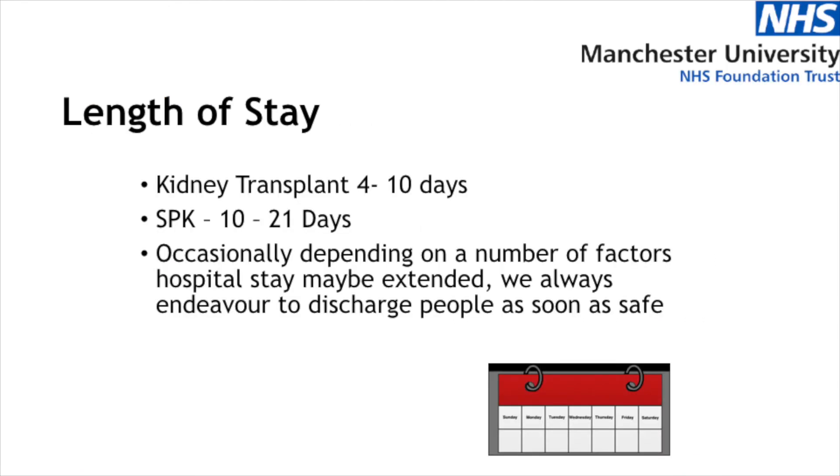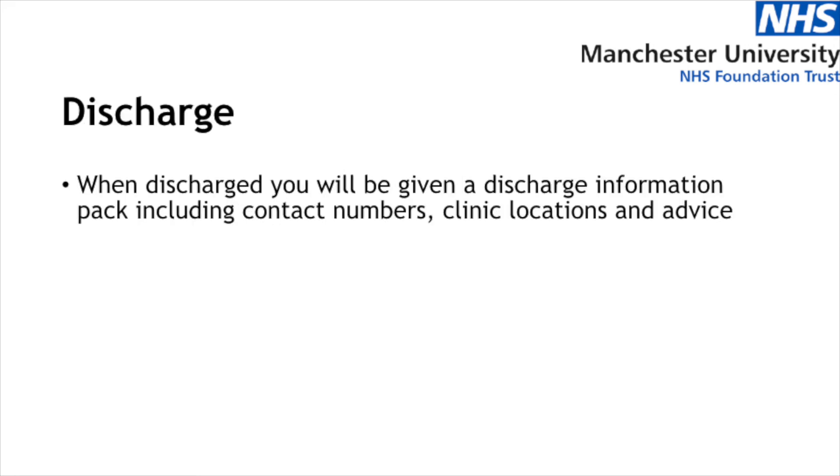The length of stay following your transplant can vary greatly. With the implementation of enhanced recovery, our aim is to get you out of hospital as soon as possible and as soon as you're well enough. If you've had a kidney transplant we would aim for between four and five days to get you home; this stay can be up to seven to ten days depending on multiple factors. If you're having a pancreas or kidney-pancreas transplant, we would expect your length of stay to be anywhere between 10 days and three weeks. We would rather discharge you once properly than have you come back to hospital with a complication.